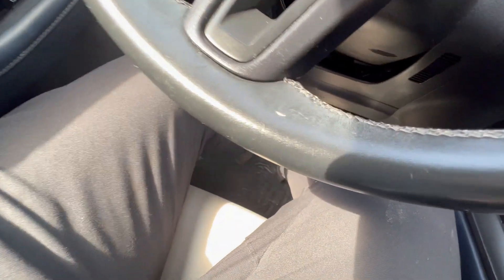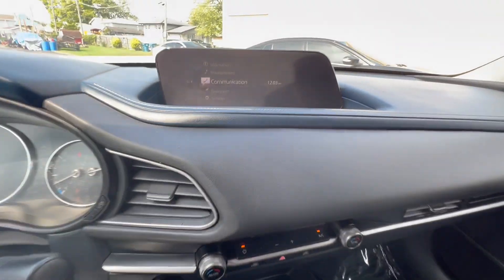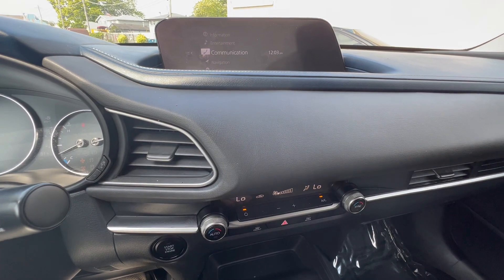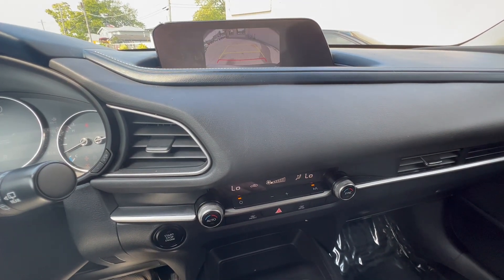Steering wheel controls for Bluetooth, cruise, and trip. There's your digital radio and automatic climate control. Panning here down to navigation — you'll see the navigation and then the backup camera.